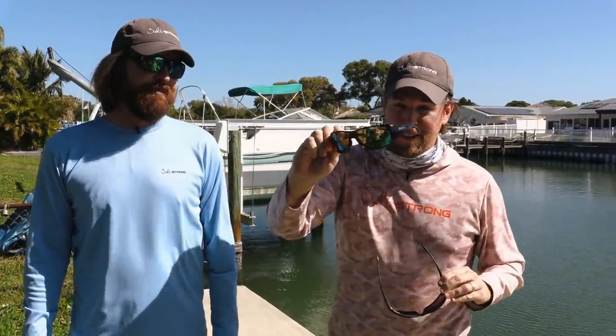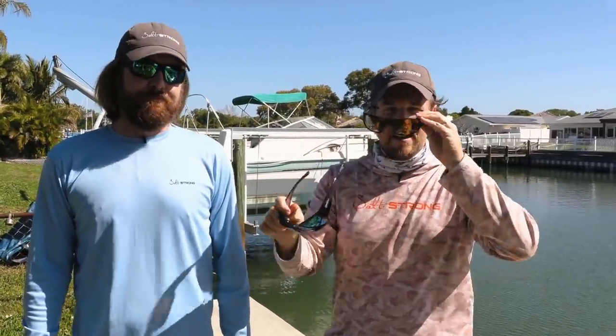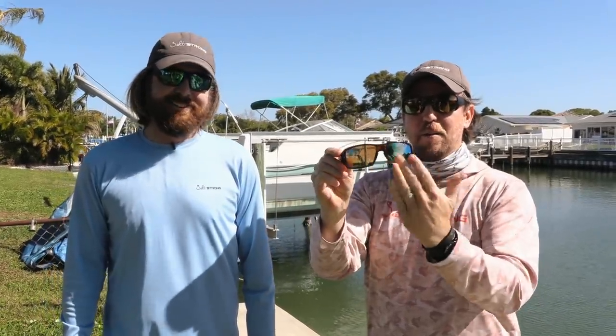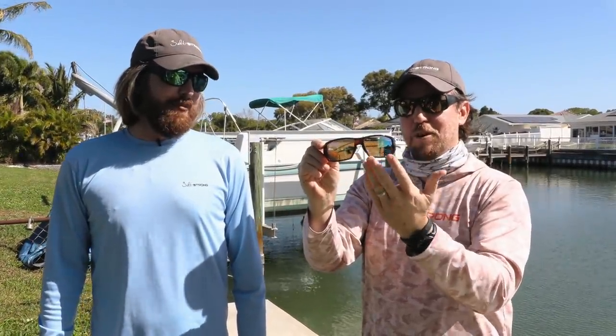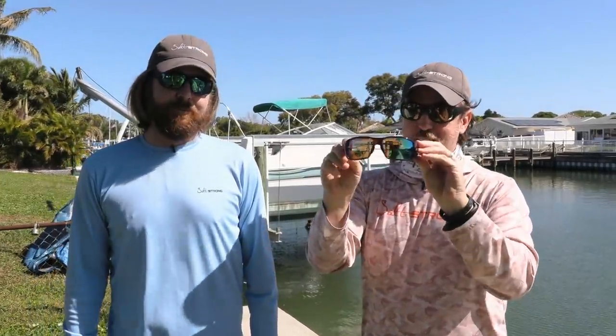Glass is going to break and shatter — which is what happened to me with one of my nice pairs — while the poly is just going to scratch. So glass is a hundred percent less likely to scratch, which is great for nighttime when you're putting them down, kids are messing with them, or the dog's eating them. But the second they drop on something hard, glass is going to crack and shatter a whole lot quicker than poly. Either way, you're going to get some scratches.